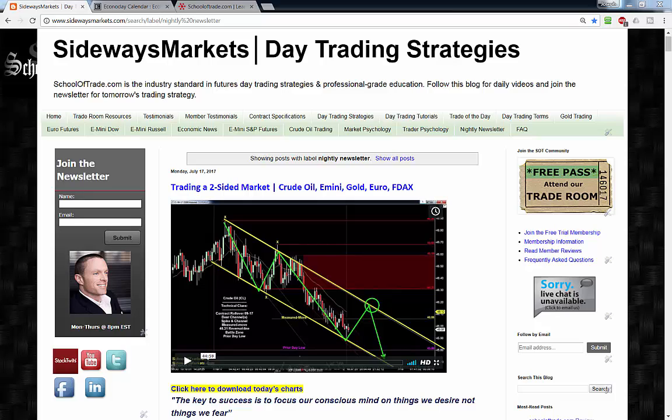We have a great newsletter in store tonight. We get some big news on the calendar for crude traders tomorrow with some big ranges to work with. The month of July has been incredible so far, and there's a great plan in store for Wednesday's session.